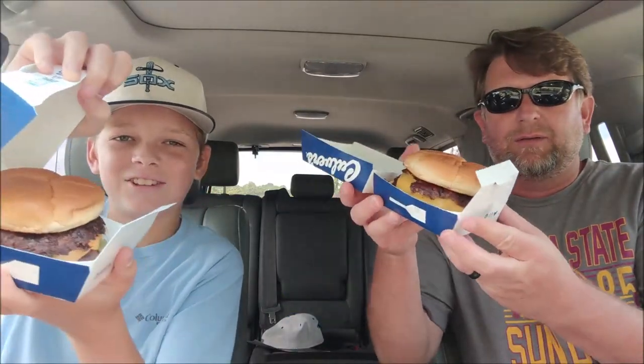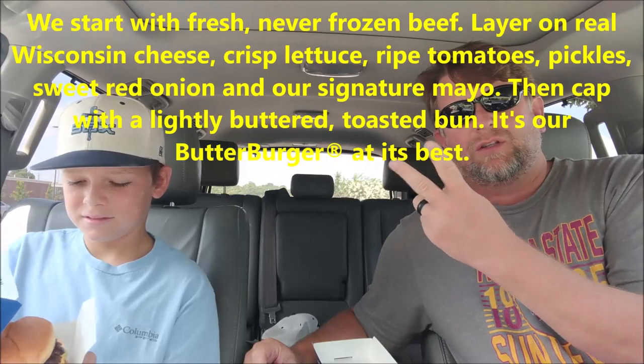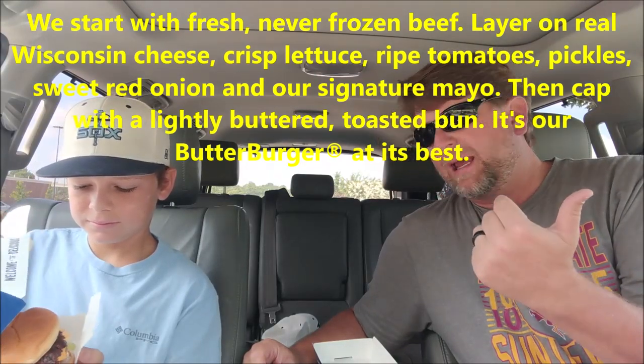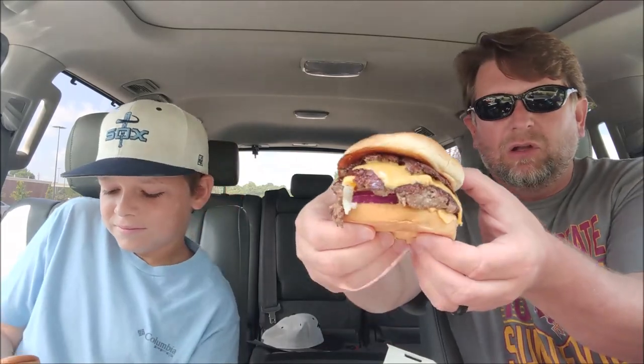Oh my goodness, that looks good. I can't really show the camera well, but there's a side view — look at that thing, Huddy. It kind of smells like fish. Well, they cook fish in there. So the Butter Burger Double Deluxe has two pieces of meat, two pieces of cheese, lettuce, tomato, onion, and mayonnaise. The bun looks really good.